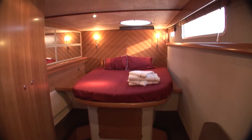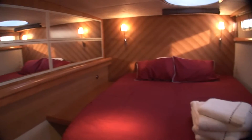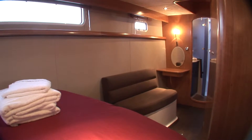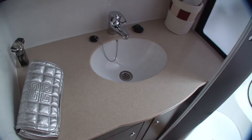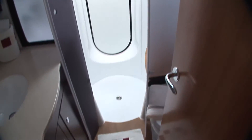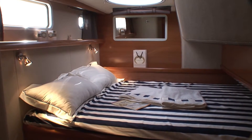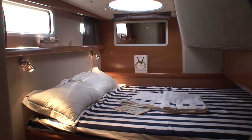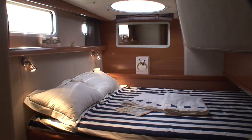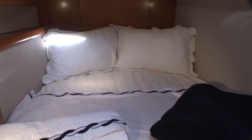In the private owner model, the master suite is on the port side and has a king size bed, and a spacious shower cabinet, in front of which you can have the option of a skipper's cabin. On the starboard side you have two twin cabins, each with its own bathroom. This means you have the possibility of comfortably accommodating six persons on the private owner model and eight plus crew on the leased model.